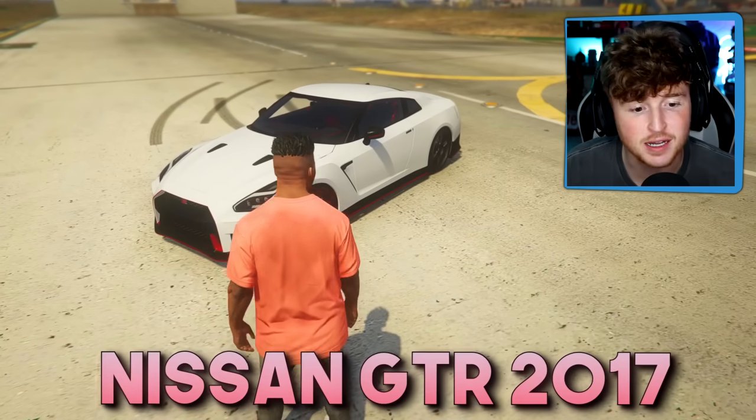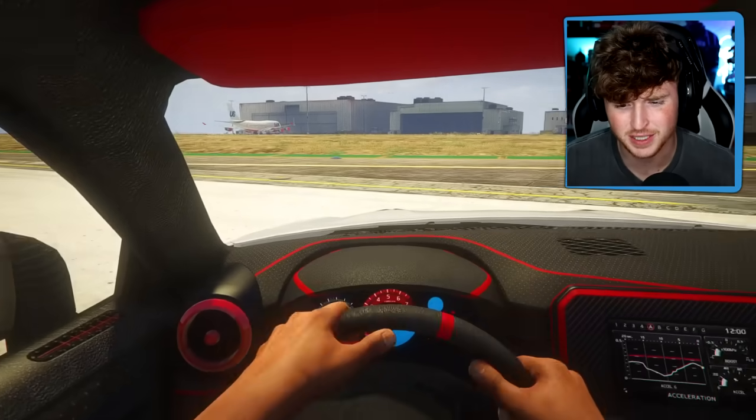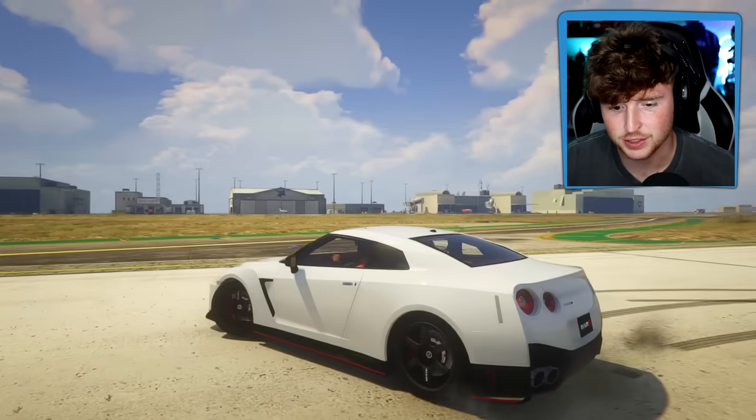Here we have a Nissan GTR 2017. This car is so freaking sick. Let's check the interior real quick. So nice. I actually really like the GTR, but I want a more futuristic version. Let's do it.